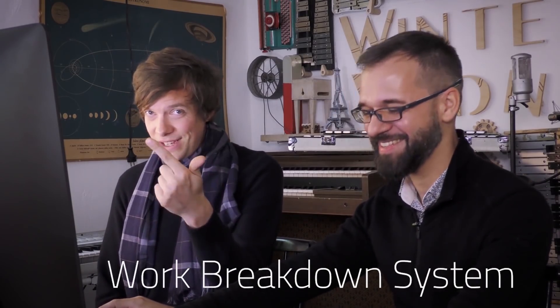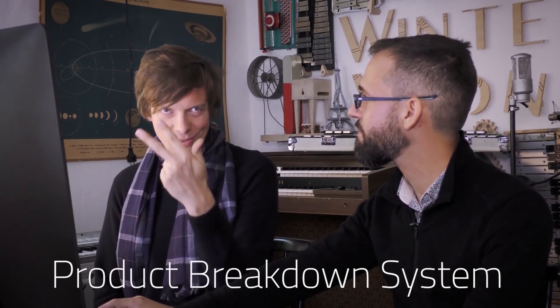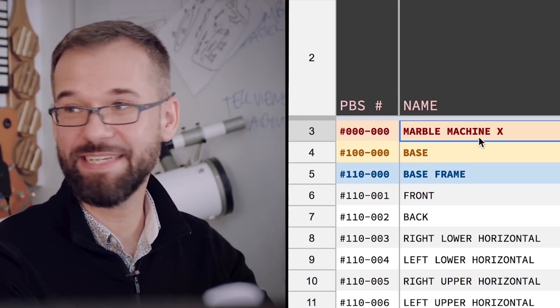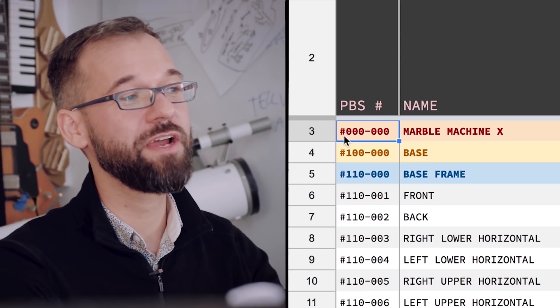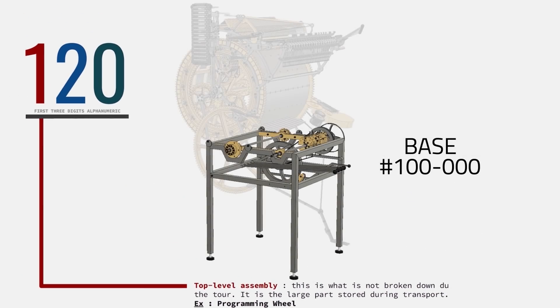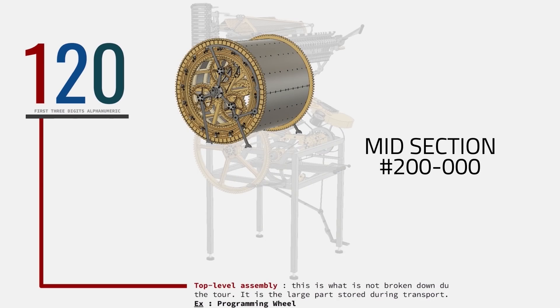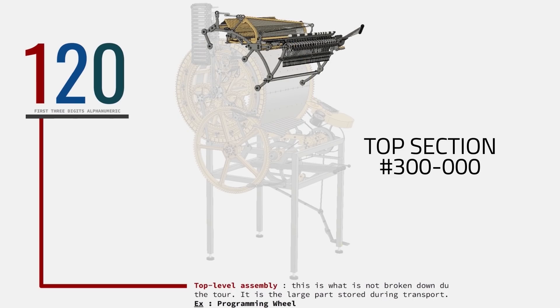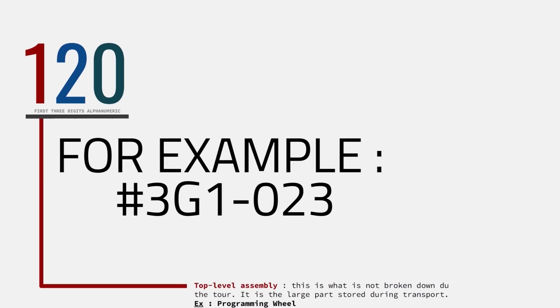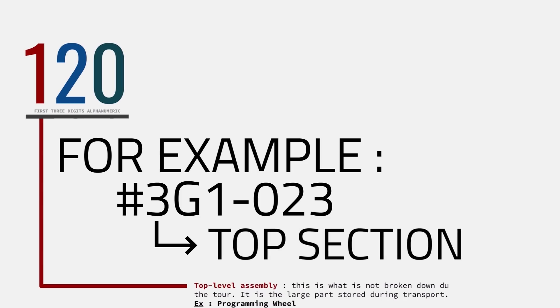So now we have learned BOM — bill of material — WBS — work breakdown system — and PBS — product breakdown structure. We have the structure of the machine like a tree. On top of this tree, we have the Marble Machine X, with a PBS number of triple-zero dash triple-zero. The first three digits describe what assembly we are in. The five first assemblies on the Marble Machine X: 100 is the base, 200 is the mid-section with the programming wheel, 300 is the top section with the levers and the marble divider, 400 is all the instruments, and 500 is the sides. So as soon as we see a number for a part, I can look at the first number and know which section it belongs to.